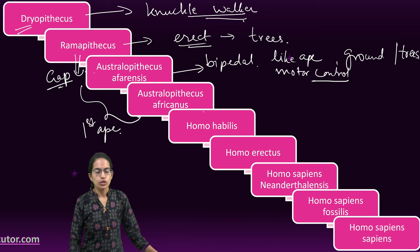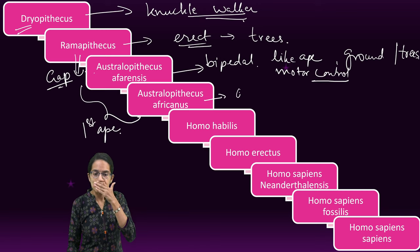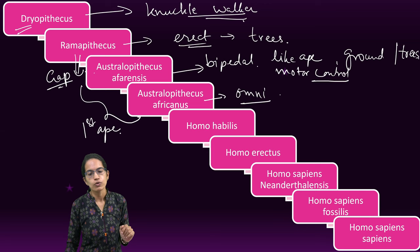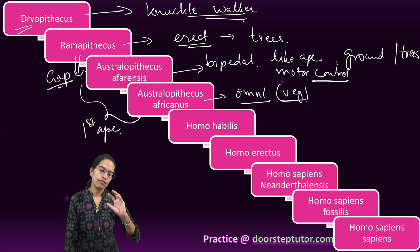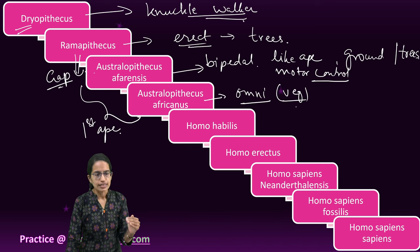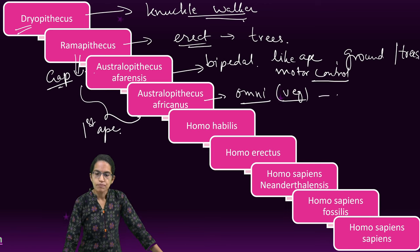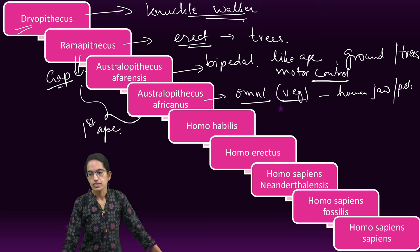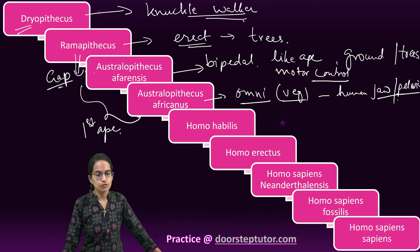The next was Australopithecus africanus. Africanus were considered omnivores; however, they were predominantly vegetarians in nature, though open to non-vegetarian food as well. How africanus differed from afarensis: human-being-like jaws and a pelvis similar to human beings were found. So they had close-knit similarities with human evolution.